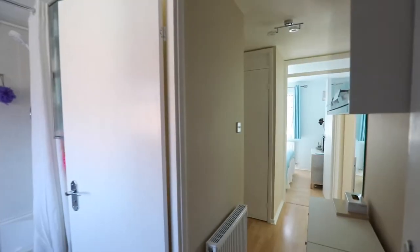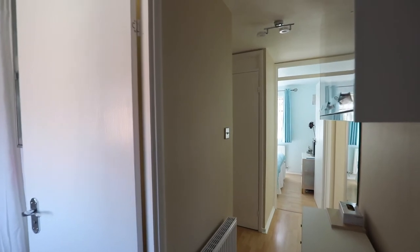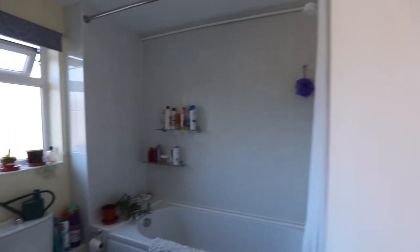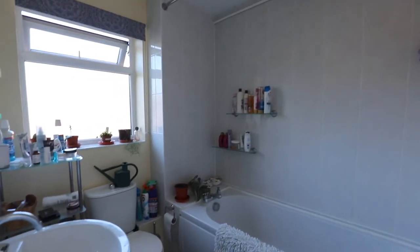As you come in, you're straight into the entrance hall, which includes additional storage space. On your left-hand side is a three-piece bathroom.